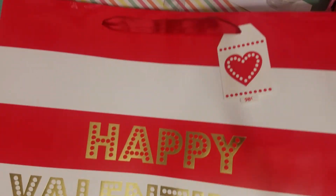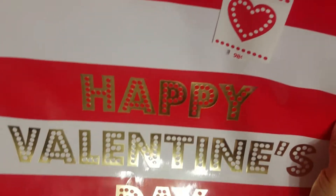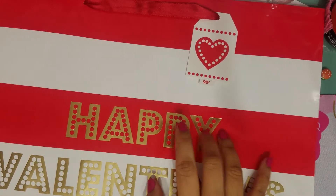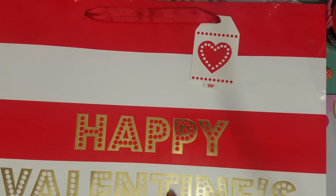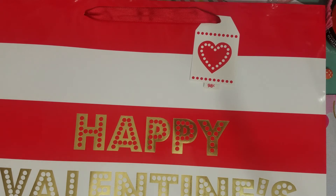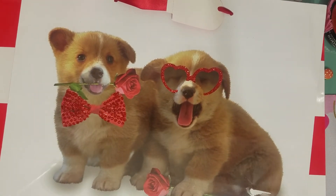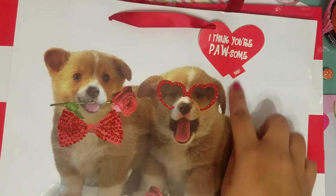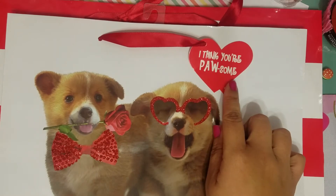First thing I got — sorry about hitting the camera — I picked up this gift bag. I just thought it was cute, it was only 98 cents, and I'm gonna use this for the scrubby's gift probably. Then I also picked up this one for my son's Valentine's gift. I don't know how it got ripped but it did — that kind of sucks. That one was also 98 cents and it has like this glitter, it's really cute, and it says 'I think you're possum.'